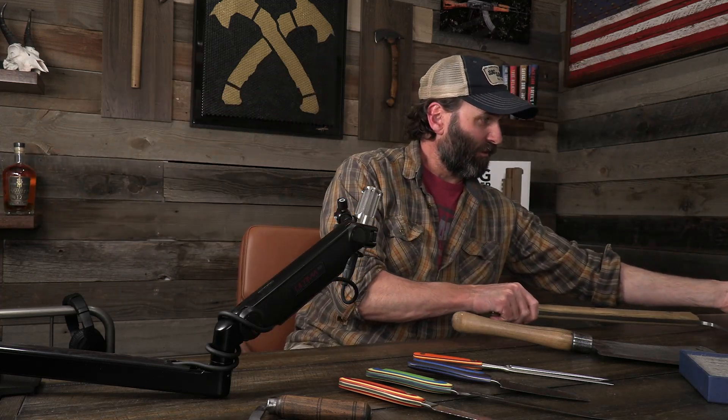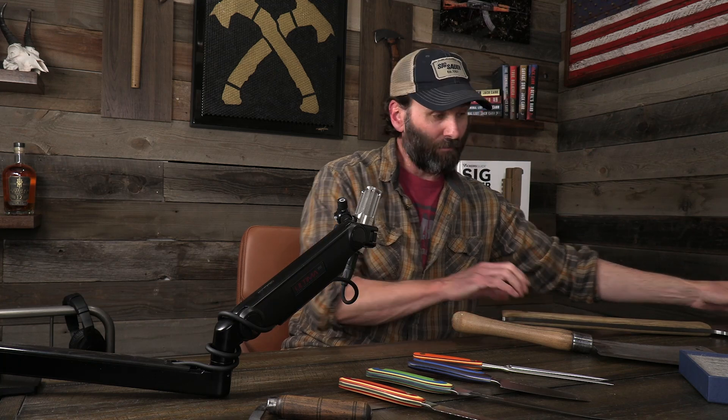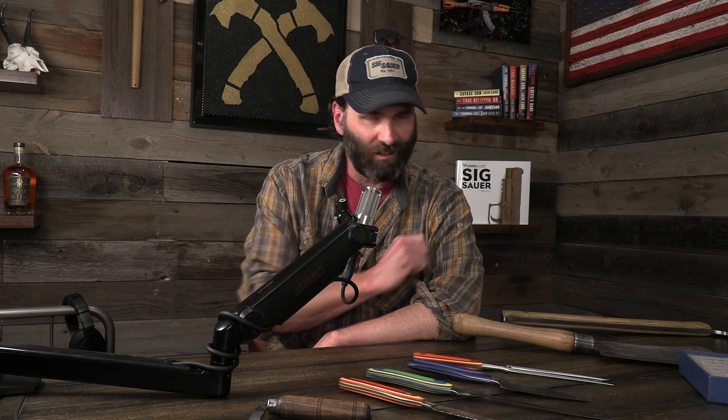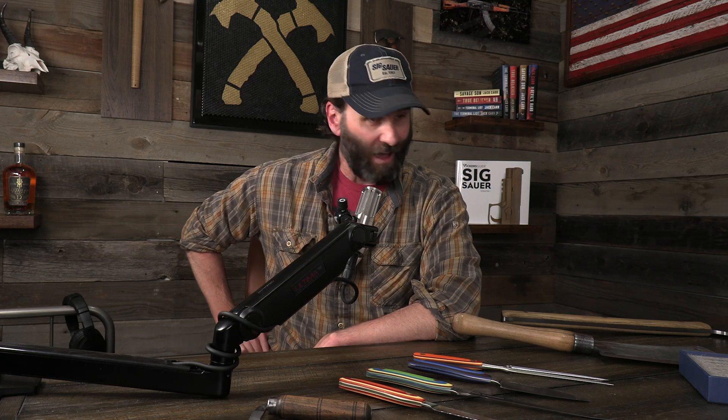They take these and they refurbish them so that you can keep them and remember that history and use them. You can check out — I think it was from right around Thanksgiving where I did a blog on using that on the turkey. So yeah, check them out. New West Knife Works — they do some awesome stuff.